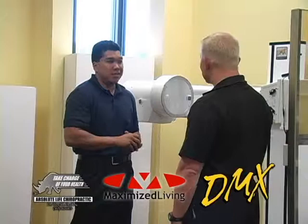I appreciate you taking time to show us around your digital motion x-ray and showing people how to get better results. Thank you very much.